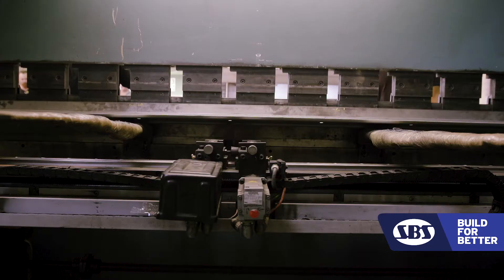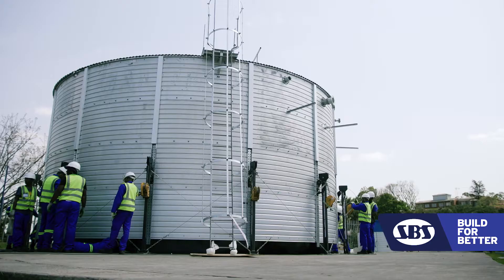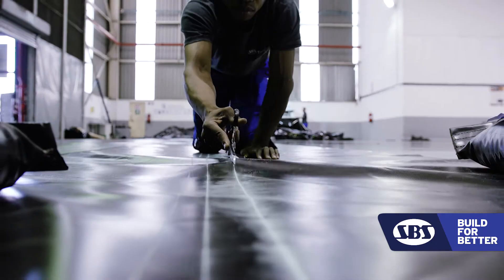The materials we use, BlueScope Zincalume, has a very long life and is also very leak-free. The entire outer shell supports a liner which is waterproof, and that liner we give a 10-year leak-free warranty to. We expect about a 65-year life out of the tank shell.